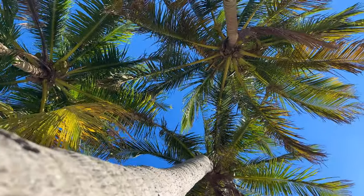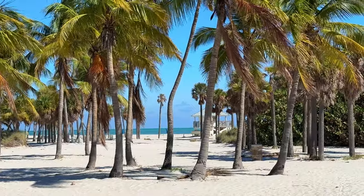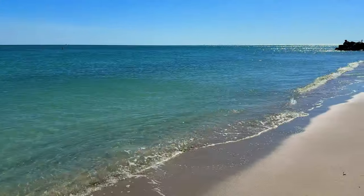Crandon Park Beach is seriously one of the prettiest places in South Florida. Here is super soft white sand and crystal clear blue water. No wonder it's always on the list of the best beaches in the whole country.